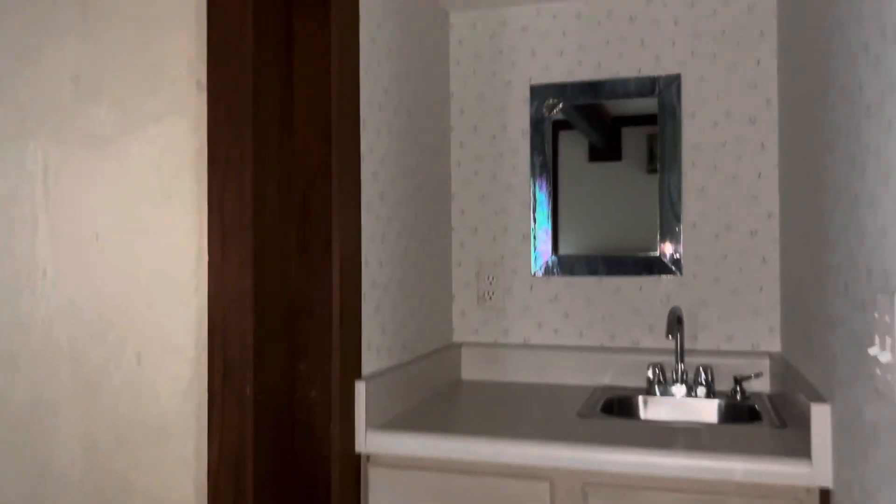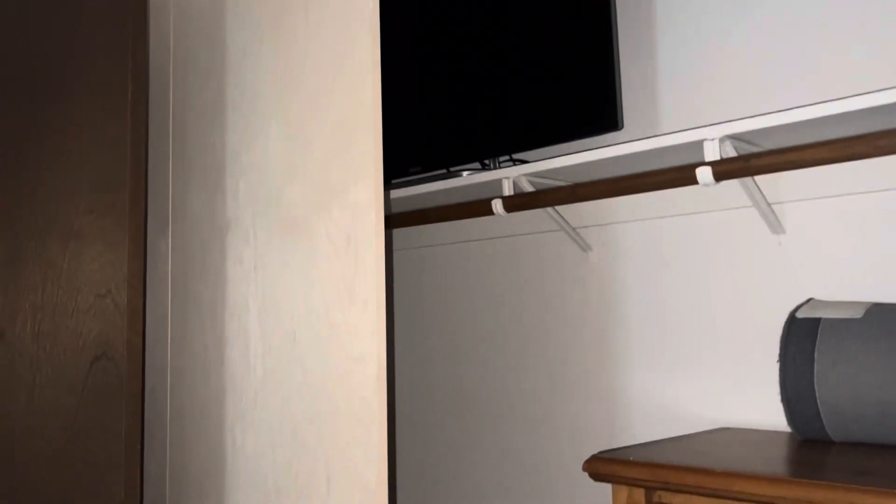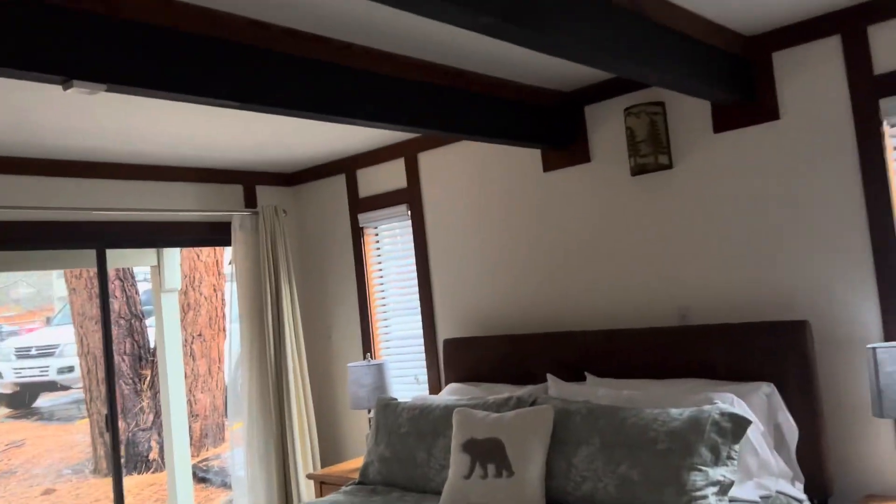Also in here you have a little kitchenette — refrigerator, sink area — and some big closets. So that's two rooms down here and a lot of storage under the stairs as well.